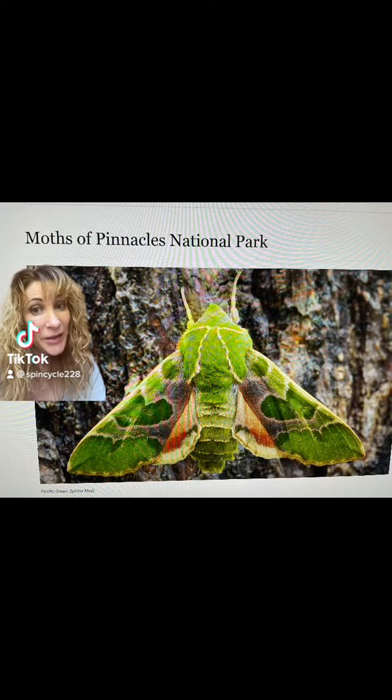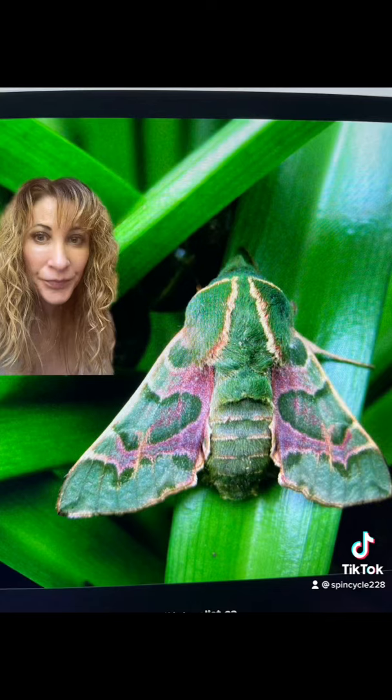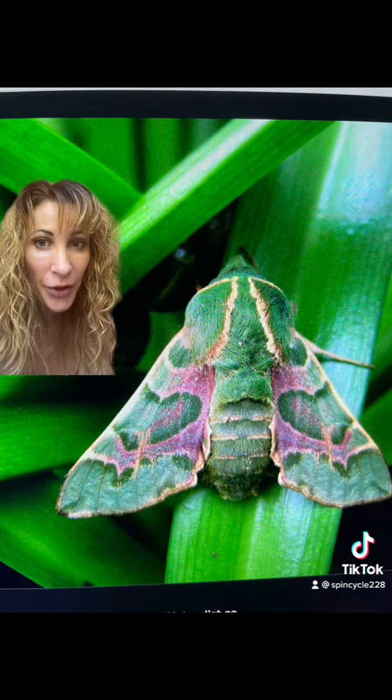This is the beautiful Pacific Green Sphinx Moth, also known as the Bear Sphinx. It is a gorgeous day-flying beneficial pollinator. These beautiful creatures are found active early in spring in California, Washington, Oregon, and Idaho.